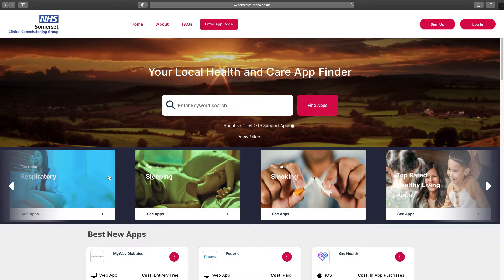Apps are a great way to get health and mental well-being information, helping us to improve our health and live healthier lives. This NHS website, created by ORCA, the Organisation for the Review of Care and Health Applications, is for anyone in Somerset to use and to see trusted, impartial information about health and care apps.